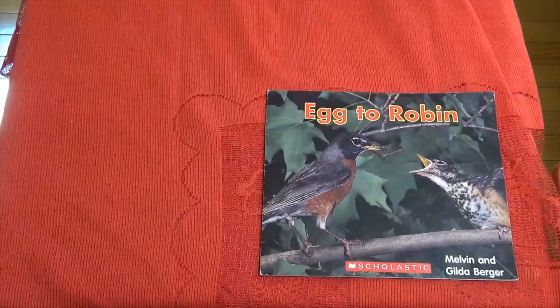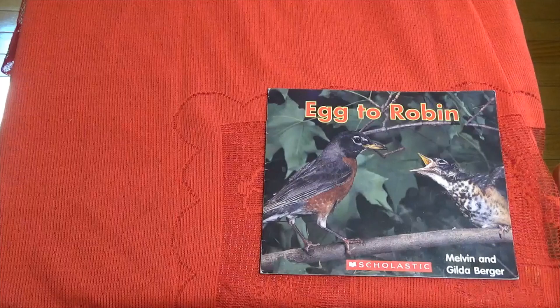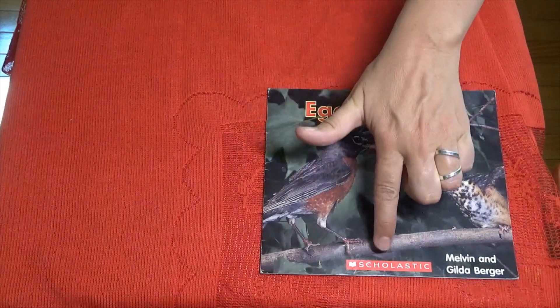Egg to Robin. Melvin and Gilda Berger, courtesy of Scholastic.